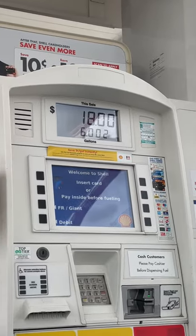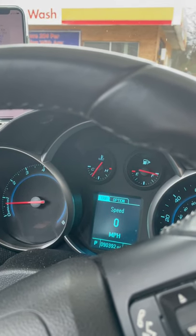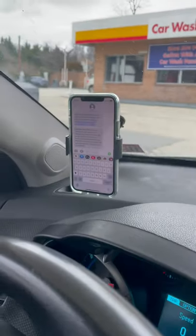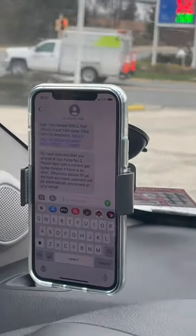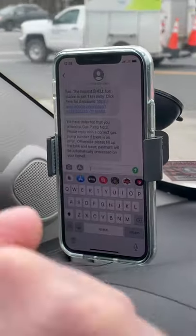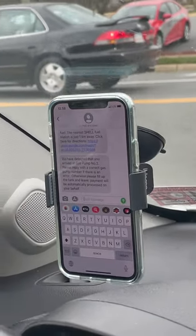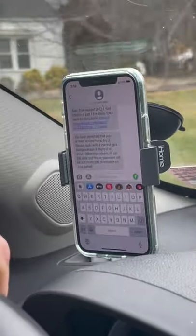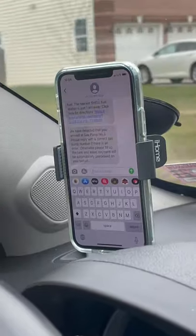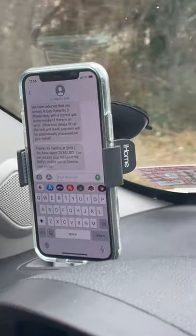All we need to do is go outside, fill up the tank, and leave. As you can see, we've filled up the tank and just need to start moving — nothing else. As we leave the gas station, approximately within 200 meters, we receive another SMS with a receipt. I fueled for a little over $20. And the SMS confirms: 'Thanks for fueling at Shell. You have spent $20.84.'